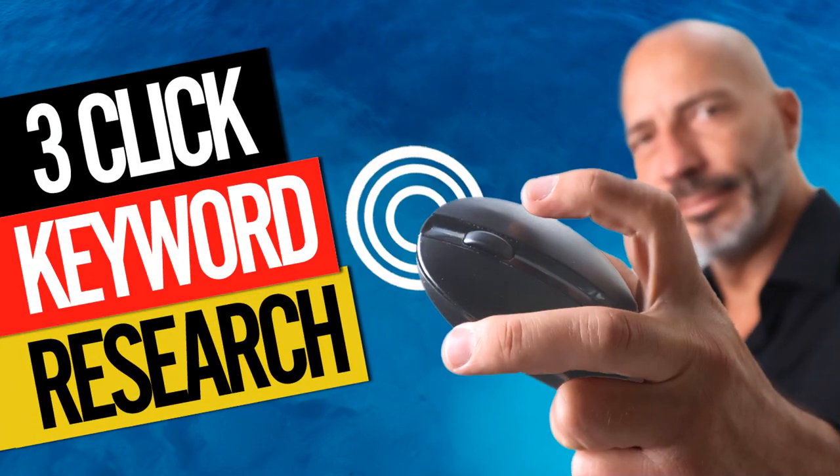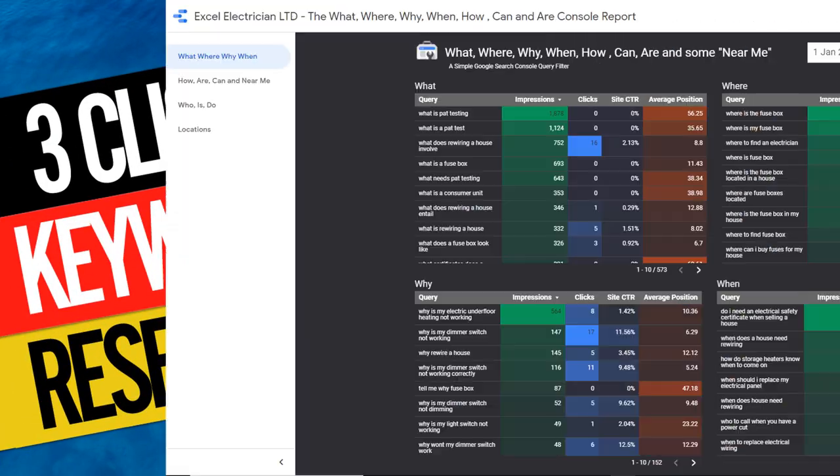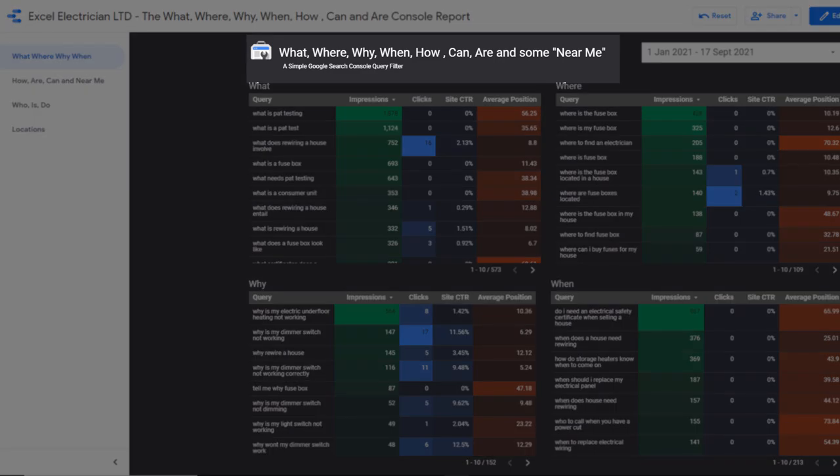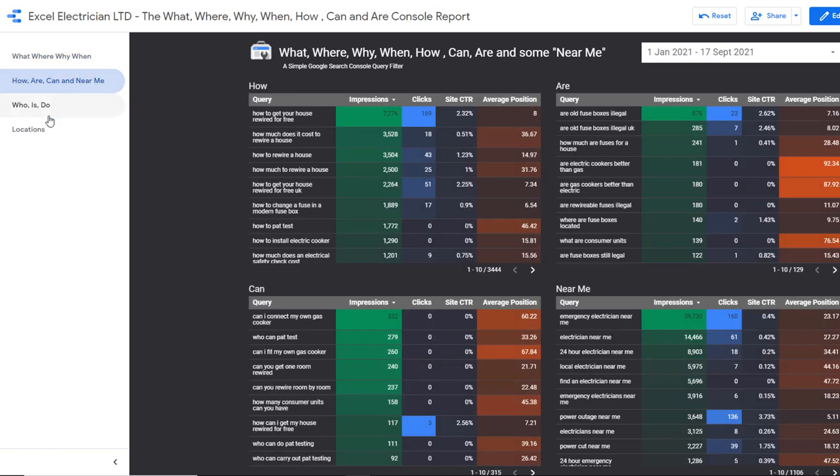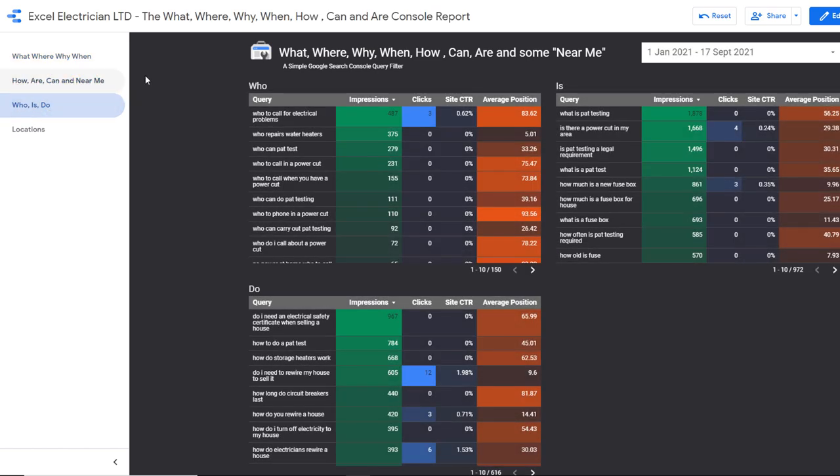That's what I call quality content. It will be highly relevant and unique to your business, not to mention that it's also free. But there is another even smarter way of doing this. Three weeks ago, I published a video that showed how you can do keyword research for your business in just three clicks. The result is a dashboard called the what, where, why, when, how, and can, which shows instantly what questions potential customers are asking to find your product or services.